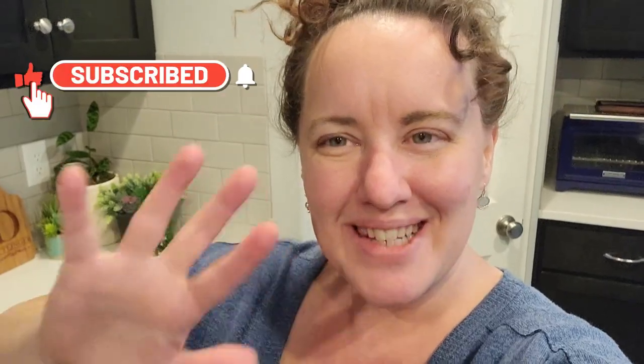I hope y'all enjoyed this video. If you did, make sure you hit that subscribe button. I look forward to seeing you on future ones. Bye.